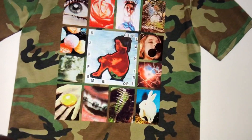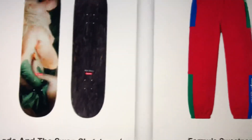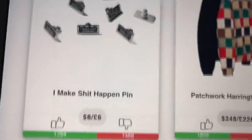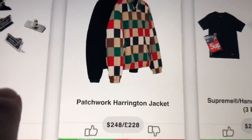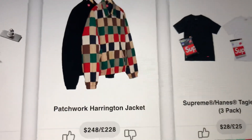One of the tees coming out in camo, which is pretty cool - you can see it says Supreme. Then we have some more track pants, a skateboard, and a little pen. From the lookbook preview, we have the patchwork jacket and then a three-pack of tees.